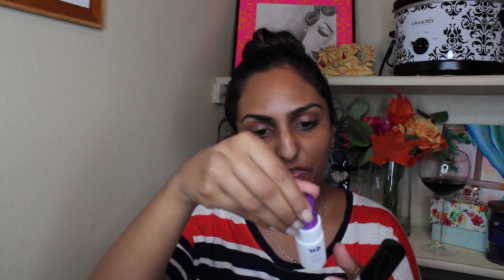The only NARS blush I have is the NARS Orgasm blush, and my favorite contour powder is the NARS Laguna palette. It's cool to get a little mini NARS blush — it's very pink satin and it's in the shade Gulu. NARS has the weirdest names for their products, I swear. It's so cute — look how tiny this is. Perfect for traveling, perfect for slipping in your purse or little makeup bag.